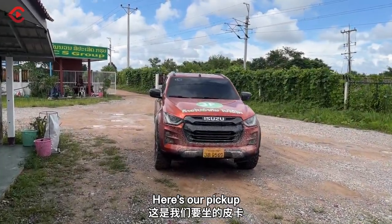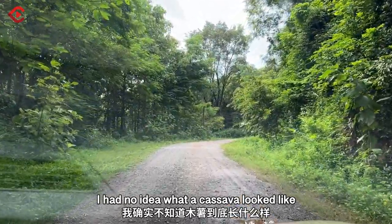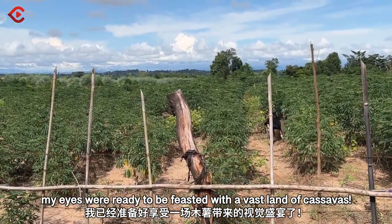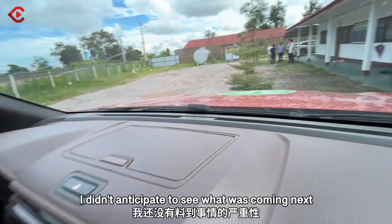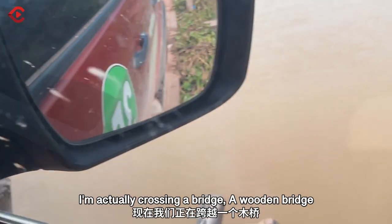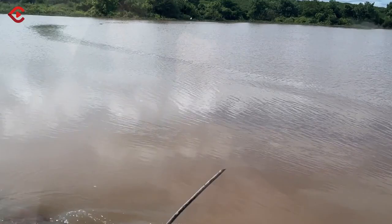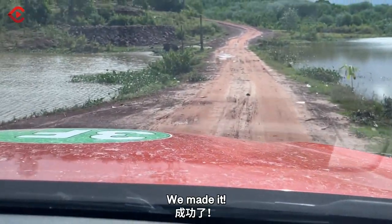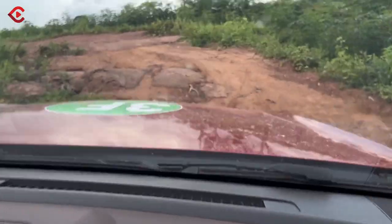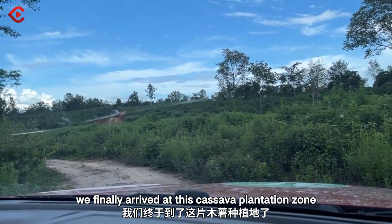Here's our pickup. Cassavas. Honestly, I had no idea what cassava looked like, but this time my eyes were ready to be feasted with a vast line of cassavas. Before we started the engine, I didn't anticipate what was coming next. We're actually crossing a wooden bridge. All right, we made it. After the heavy, bumpy road, we finally arrived at the cassava planting zone.